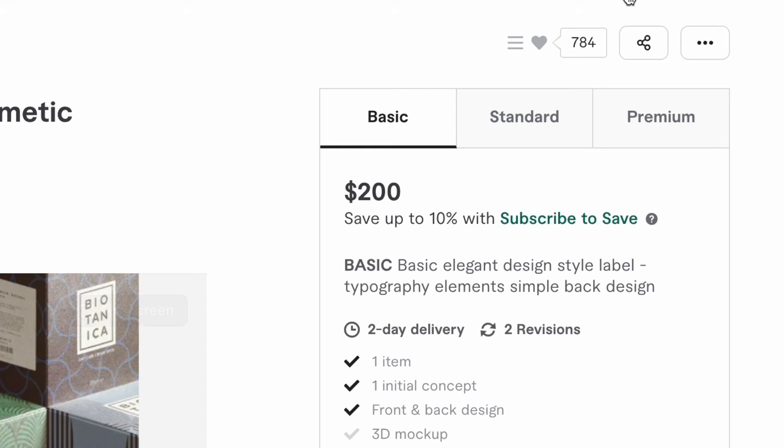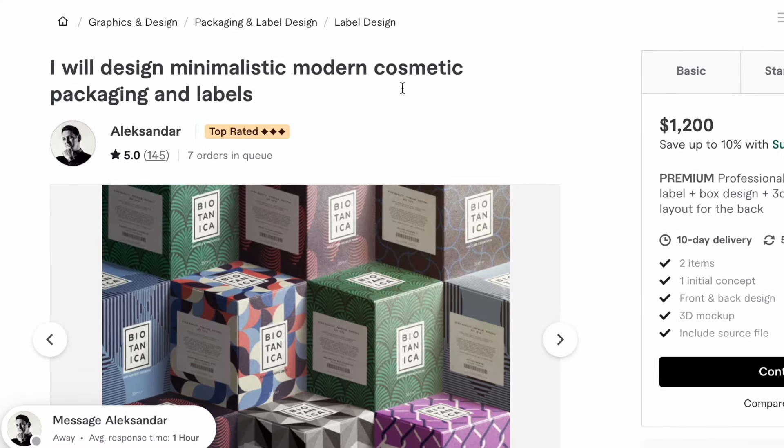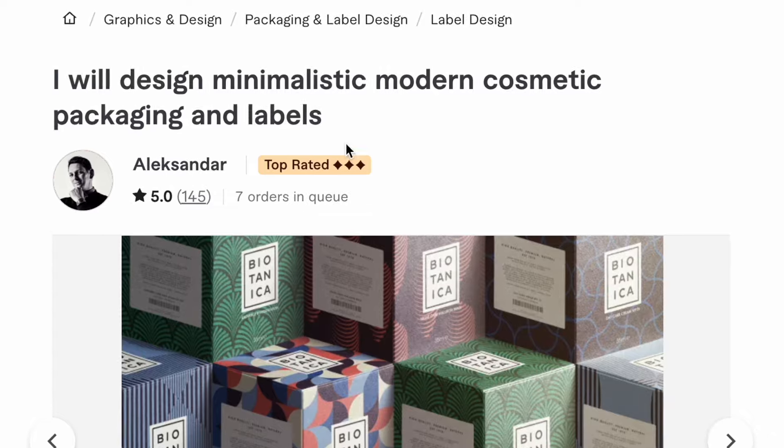Did you know that there are apparently people who are making thousands of dollars every month designing packaging for small businesses and e-commerce brands? If you look on Fiverr, there are people charging between $200 to $1,200 for packaging design services. And considering that this person has 144 reviews, and we all know only a small percentage of customers actually leave reviews, you can tell that this can be a pretty lucrative business.